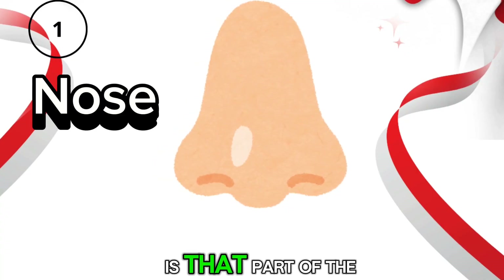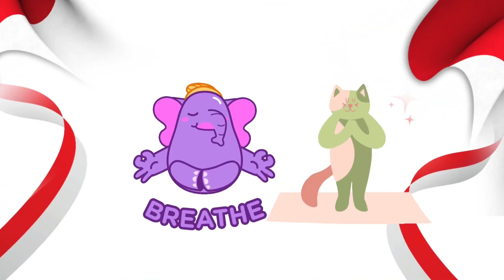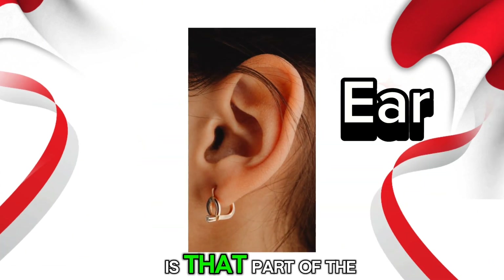Nose. Nose is that part of the body that helps us smell things and breathe in the fresh air. Ear. Ear is that part of the body that helps us to hear sounds and music.